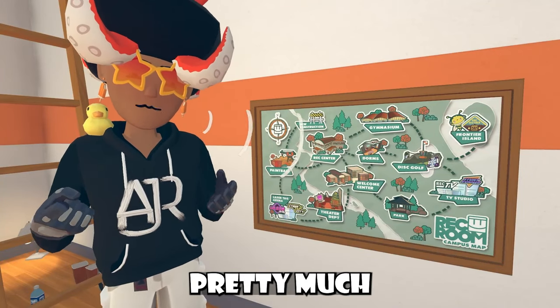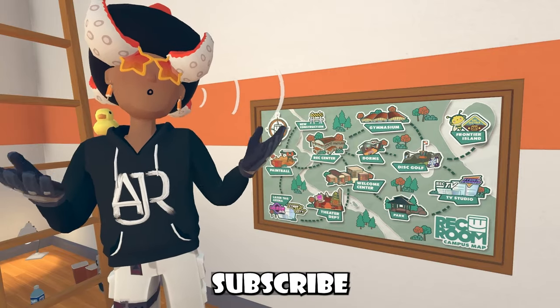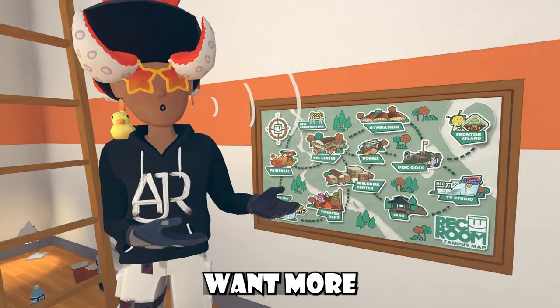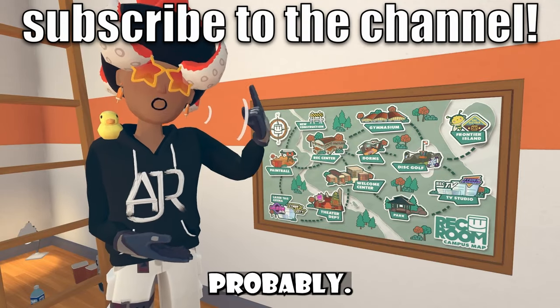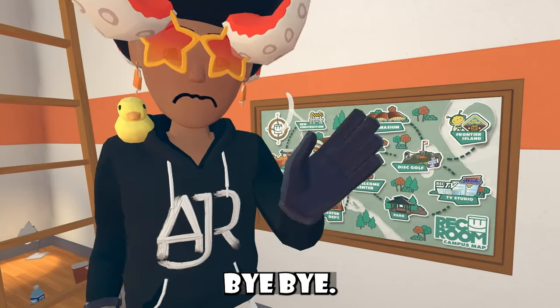Unfortunately, that's pretty much all the news we have today. I'd really appreciate it if you guys decided to like, subscribe, and even share this video to a friend — if they play Rec Room, why not share the news? If you guys want more Rec Room news, you can see other videos on that side of the screen. I love you! Thank you for watching, and of course, bye-bye.